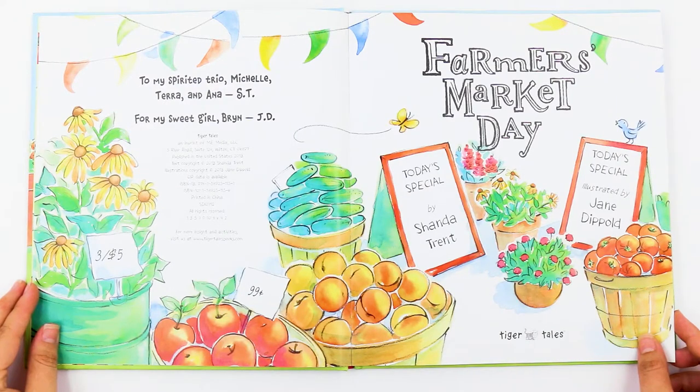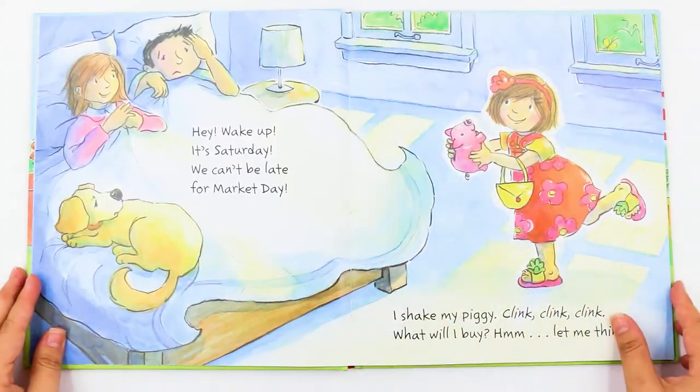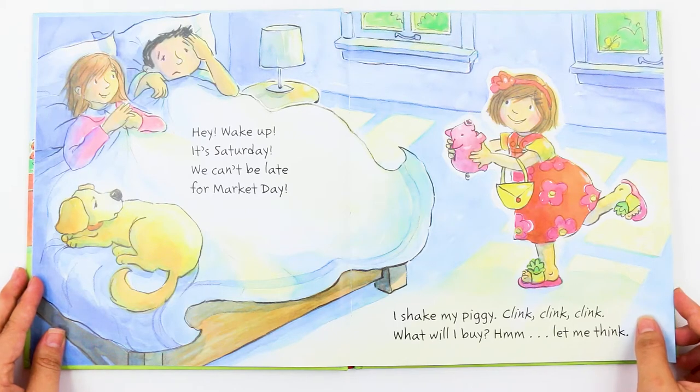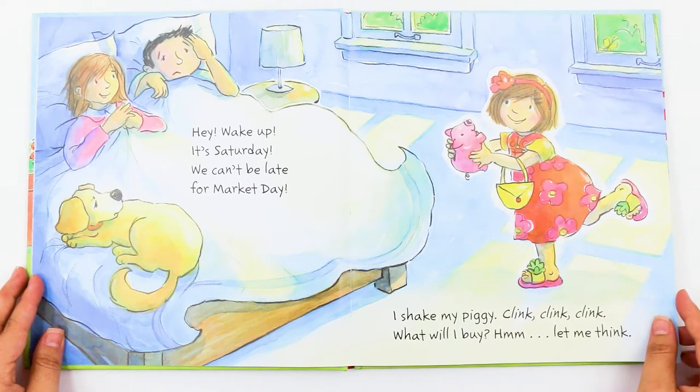Farmer's Market Day by Shonda Trent and illustrated by Jane Dippold. Hey, wake up! It's Saturday. We can't be late for Market Day. I shake my piggy bank. Clink, clink, clink. What will I buy? Hmm, let me think.